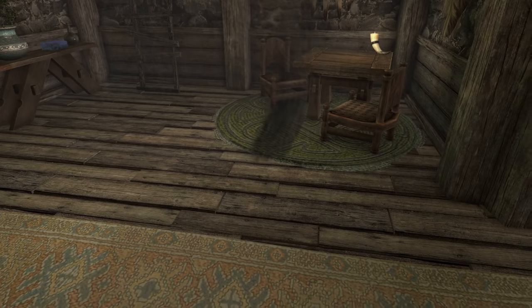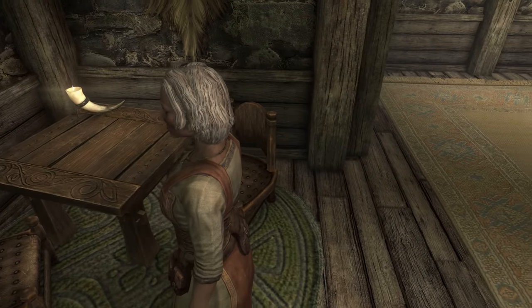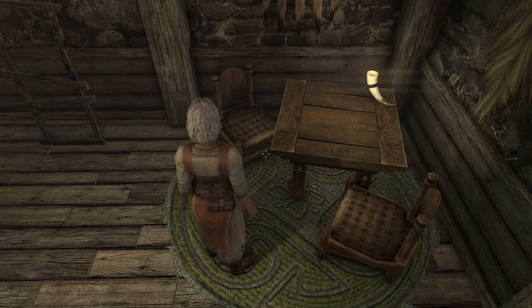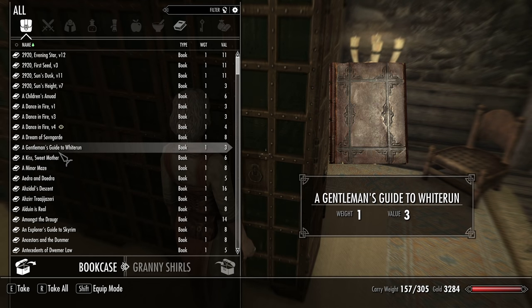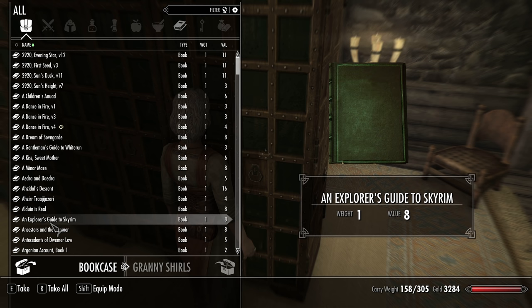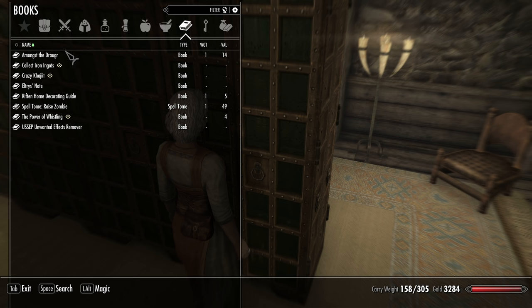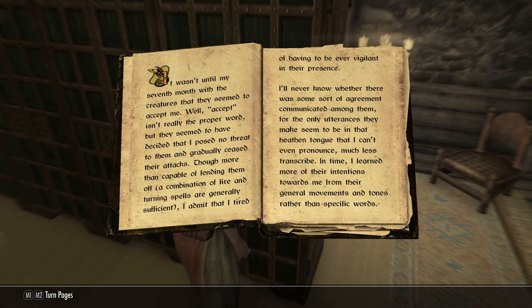I had left a book laying here on this table that I was going to start with, but it's not there. I hope that's not going to happen too often. Let's go over here and see if it's back in the bookshelf — I don't even remember which one it was, actually. Amongst the Draugr, I think was the one I was going to read. Let me see, I'll take it and look at it. Yeah, this is the one I was going to read.